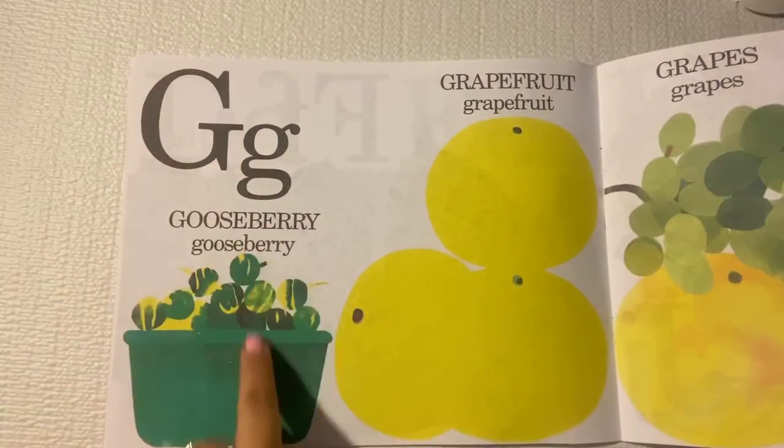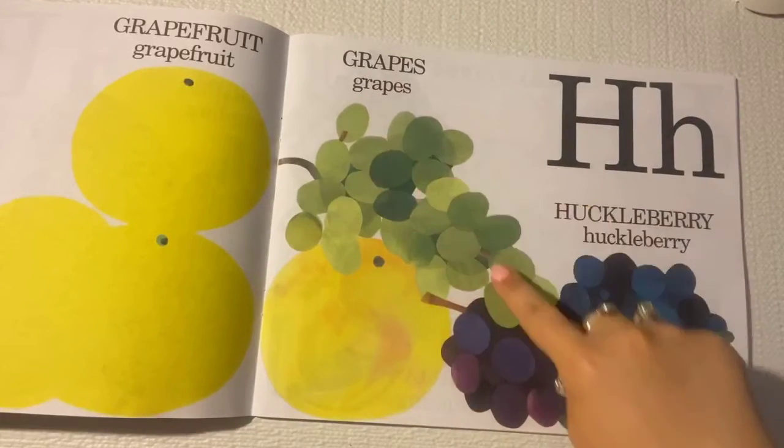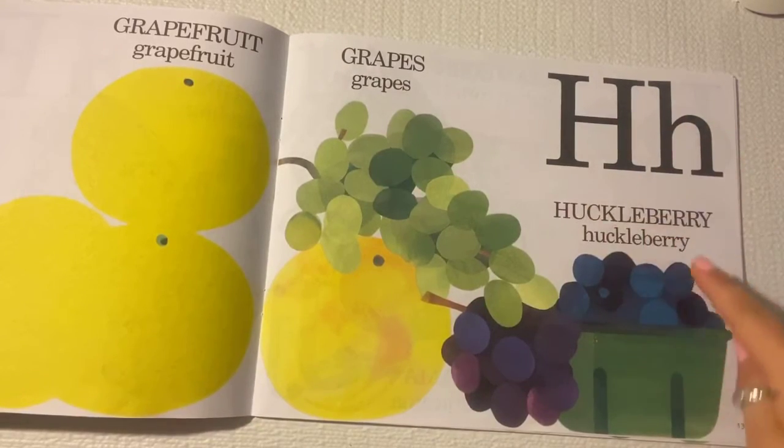G is for gooseberry and grapefruit. And how about some grapes? H is for huckleberry.